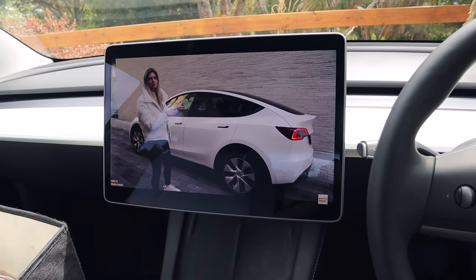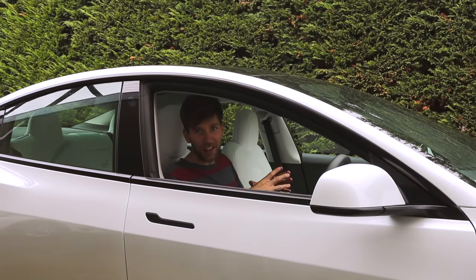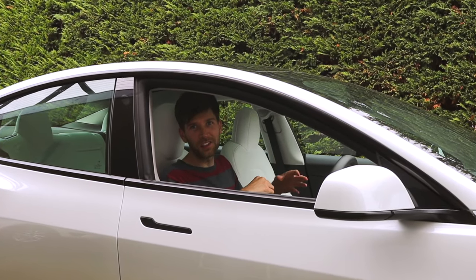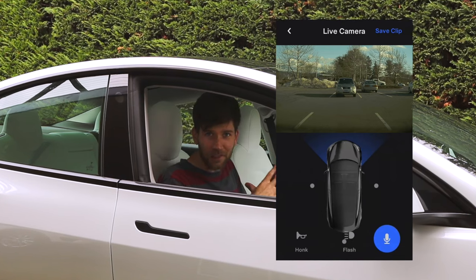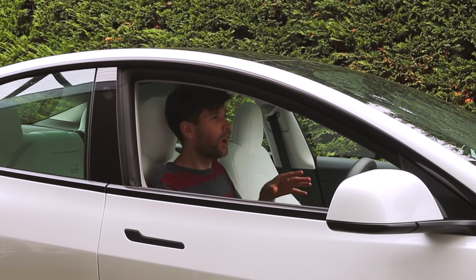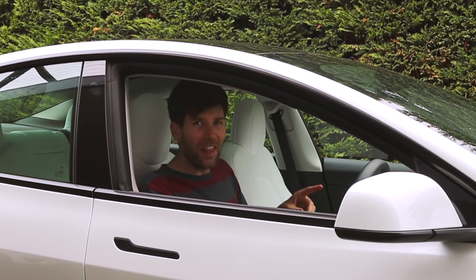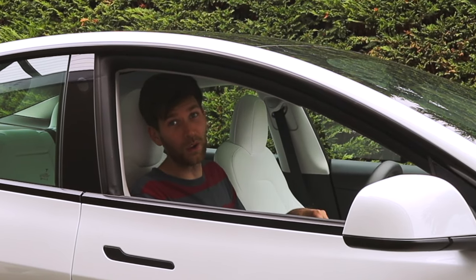Aside from the data connectivity stuff, what else do you get with this subscription? Well, in Australia, some of the cool new features such as Sentry Mode's live camera view and boombox are not available here yet, although I suspect they'll be coming sometime soon. And when they do, it'll make paying that $10 a month a lot more compelling.